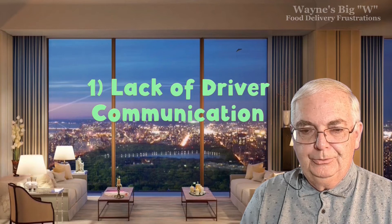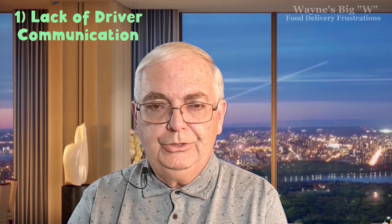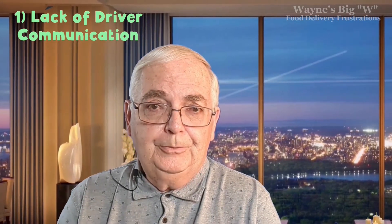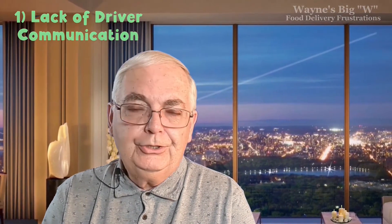Number one: lack of driver communication. Nothing's worse than ordering food expected at 12:15 and now it's 12:35 with no word from the driver. You can see on the app that the driver is waiting at the restaurant. It's really important for the driver to communicate with you — no communication is very frustrating. You want to know what's happening and why the restaurant is taking extra long. If you're a driver, make sure you communicate with your customers.